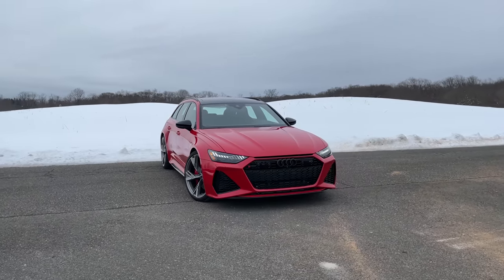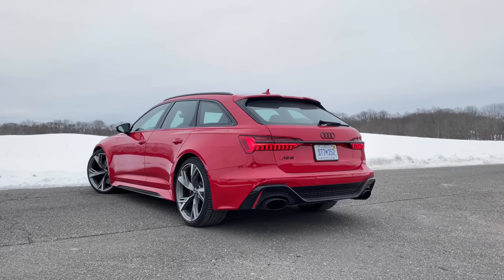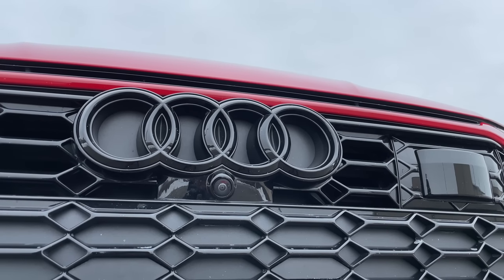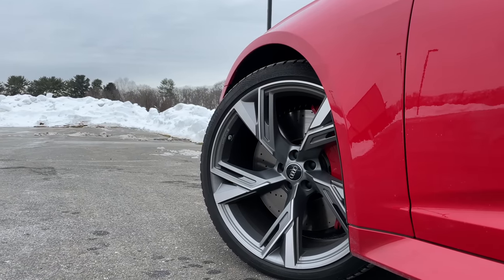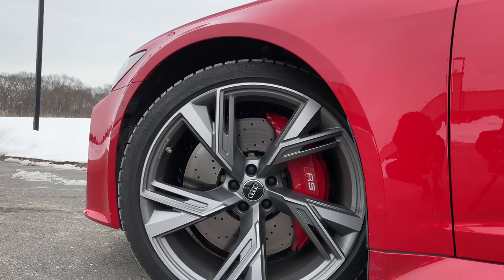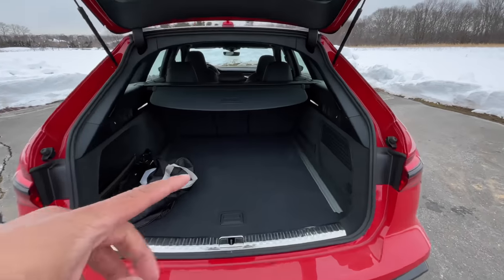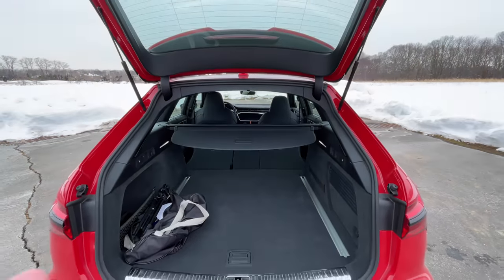This is definitely the sexiest station wagon you can buy right now — I think it looks much more stylish than the Mercedes-AMG E63 S wagon. The color here is called Tango Red, which costs an extra $595. My test model also features the black optics package, giving you black trim everywhere — black badges, black side mirror housings. You also get these awesome 22-inch five V-spoke titanium matte finish wheels, with red brake calipers for an extra $500, and a sport exhaust for an extra $1,000. Behind the second row you have 30 cubic feet of cargo space, opening up to about 60 cubic feet with the second row folded.